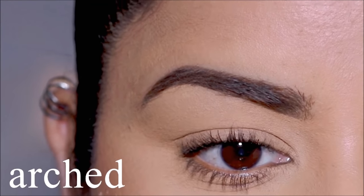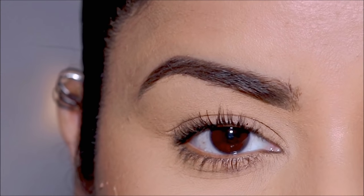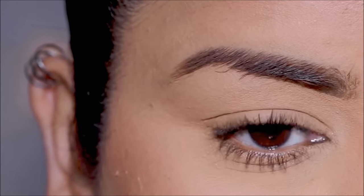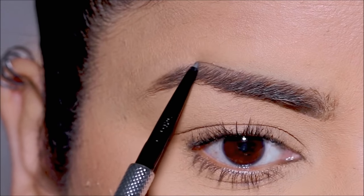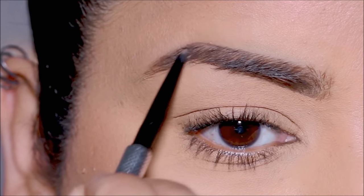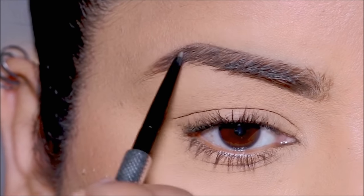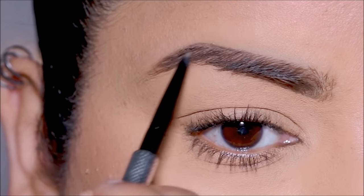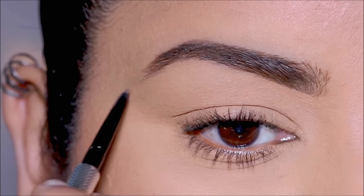Then we have one of the most popular styles: the arched brows. First with a spoolie I'm going to brush my brow hair downward so I can clearly see on top, and then with the brow pencil I'm going to slightly raise the arch of my brow, then fill in the rest of the sparse areas. I especially enjoy this style because it creates enough space between your lash line and the arch of the brow, giving you enough room for dramatic eye makeup.